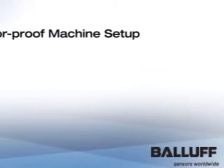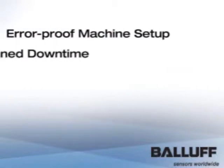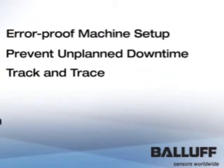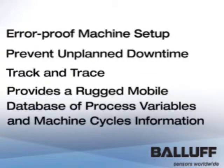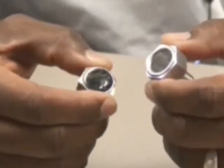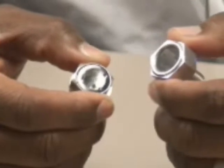Why use the DataBolt? Error-proof machine setup, prevent unplanned downtime, track and trace — it provides a rugged mobile database of process variables and machine cycle information. The DataBolt survives where barcodes and standard grade RFIDs cannot.